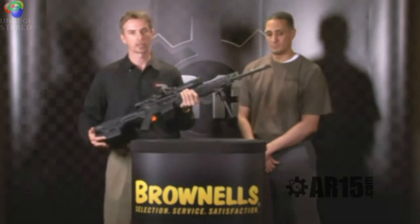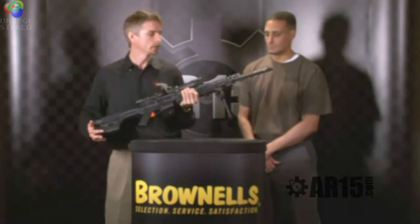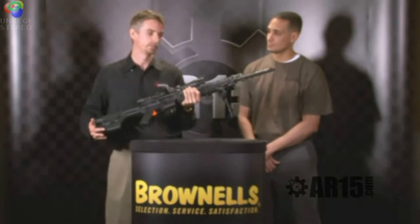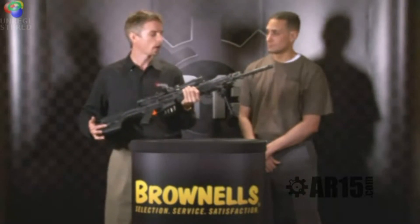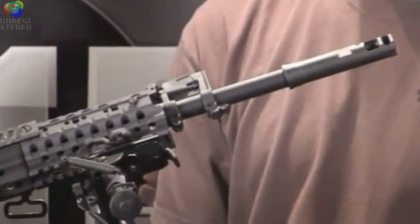Starting at the muzzle, it comes suppressor-ready with a Surefire muzzle brake suppressor adapter, so you can put a suppressor on it, or just use the benefit of the muzzle brake for very little felt recoil. It has a Walther stainless steel match-grade barrel — a very hard alloy — so it should give you very good barrel life and excellent accuracy.